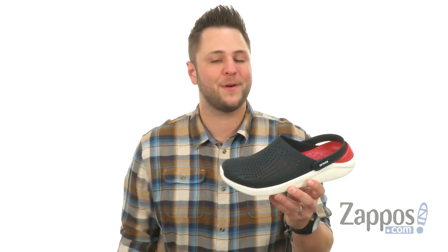What is going on everybody out there? My name is Richard from zappos.com, and today we're taking a peek at the Light Ride Clog from Crocs.